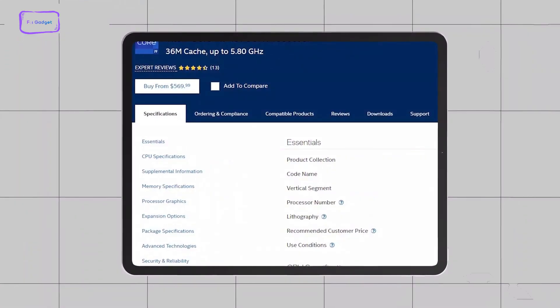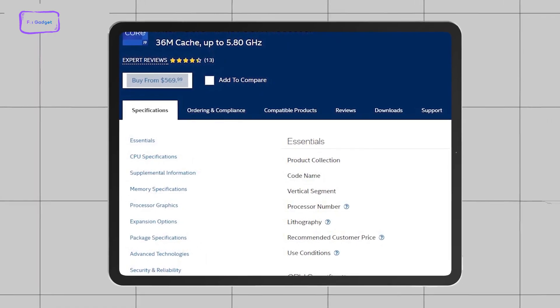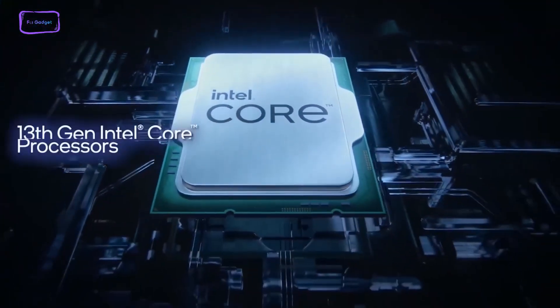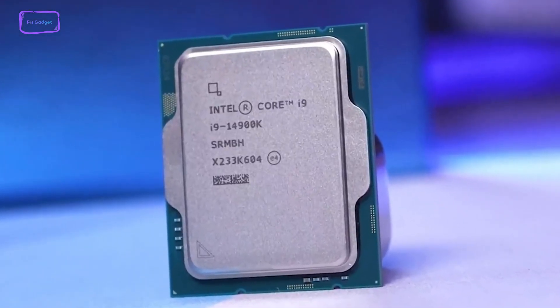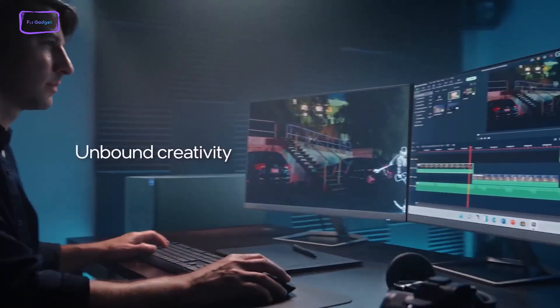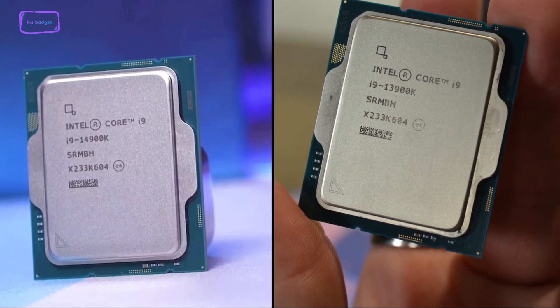Wrapping up, the price tag for the upcoming 14th gen processor won't be much different. The Intel i9-13900K currently costs $569, and assuming a similar price tag for the i9-14900K, if you're looking for the best value right now, the i9-13900K can be a great choice. However, if you don't mind waiting and want completely new hardware, then the i9-14900K is surely worth the pick. So which one do you prefer — the Core i9-14900K or the Core i9-13900K? Let us know in the comments below.